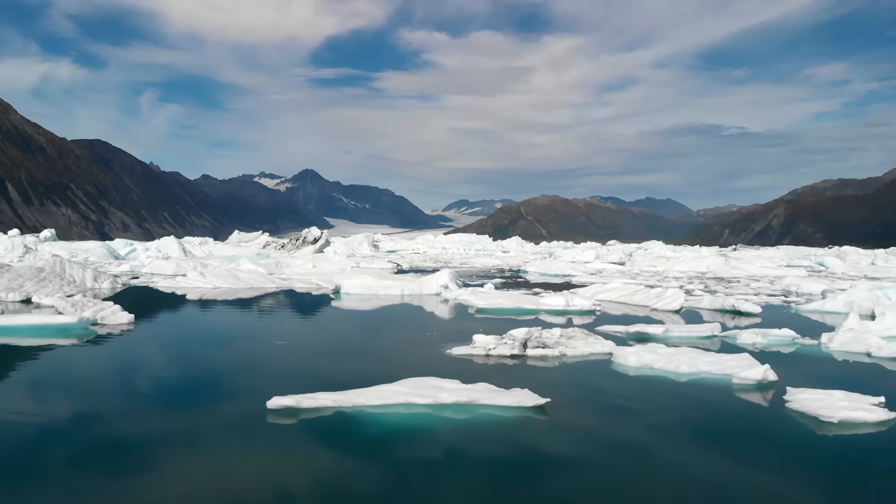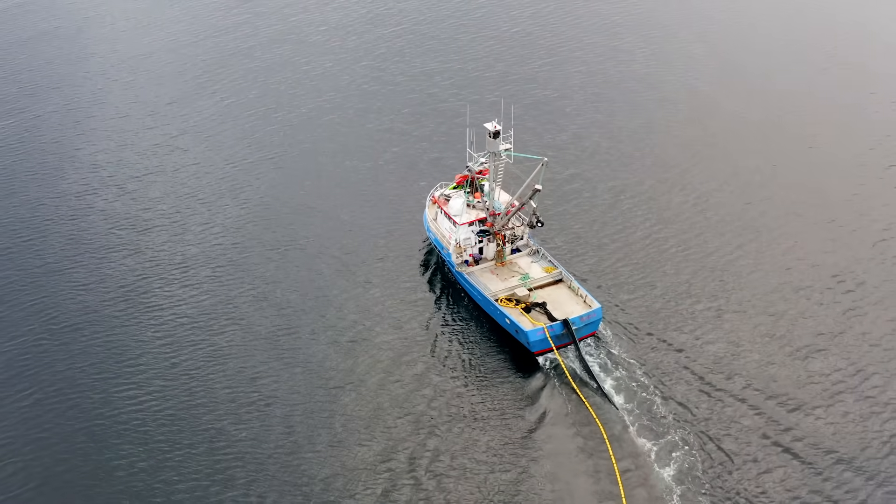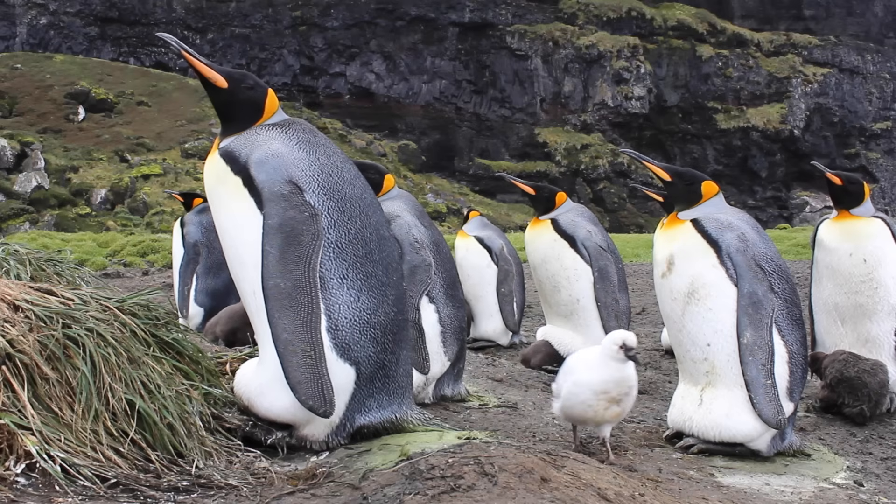As the ice melts due to warming, and as fishing boats strip the ocean of a vital food source, penguins around the globe suffer.